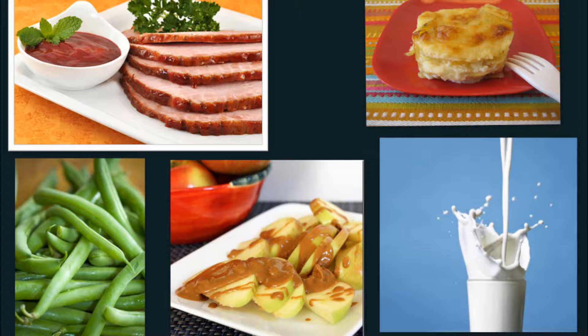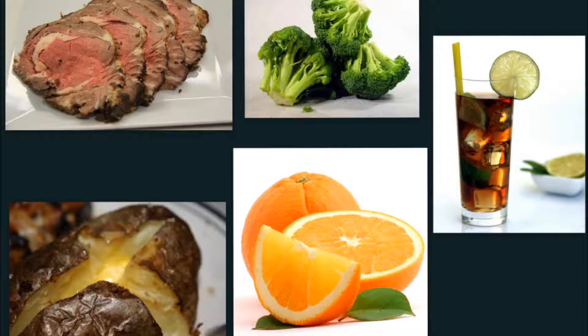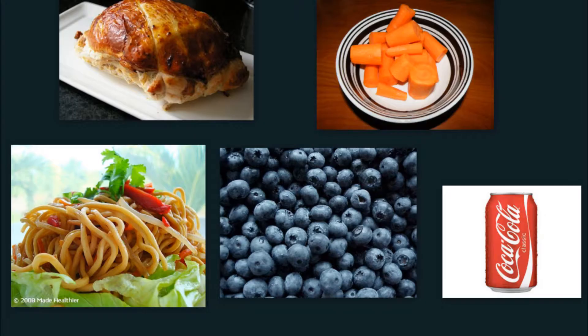Number 2, ham and canned green beans, is high in sodium. Number 3, 6 oz roast beef, baked potato, broccoli, orange, and 16 oz iced tea, is too high in protein and potassium. Number 4, hot dog with bun, pork and beans, spinach salad, banana, and lemonade, is low biologic value protein, high sodium, and high potassium — spinach and banana are a no-no. So the right answer is number 1.